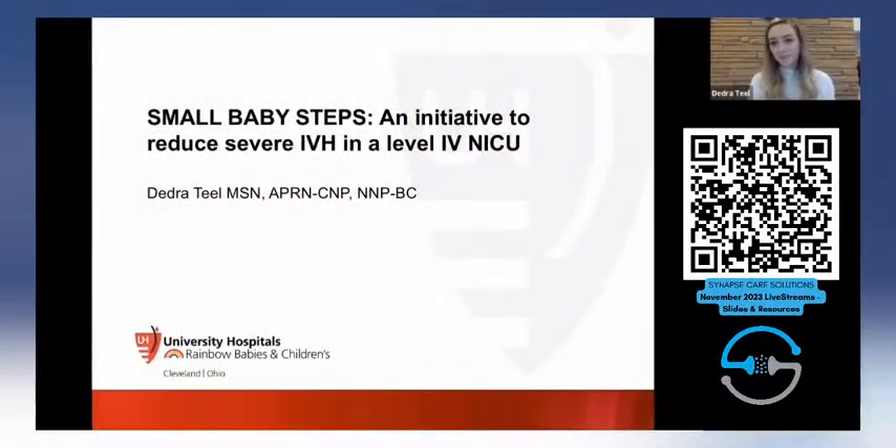Thank you, Kathy. I'm so happy to be with the NICU community. I'd like to start off and ask if you guys have IVH prevention bundles in your unit — just wave or chat and say yes. This is new for us, and I'll tell you about our development of the project.